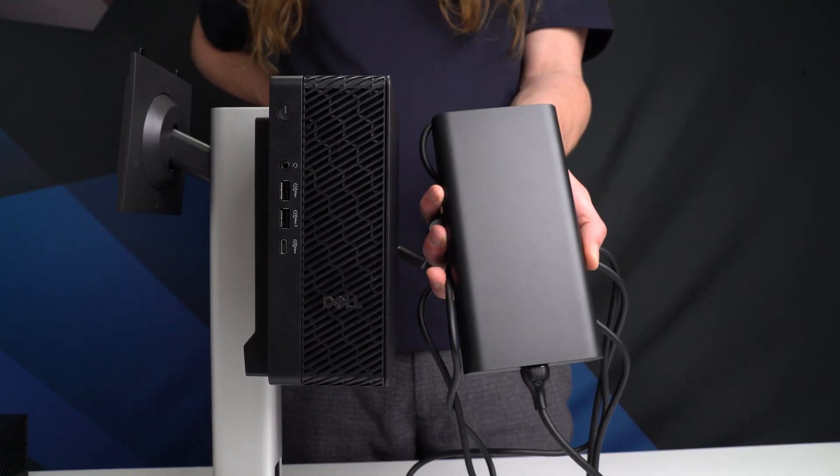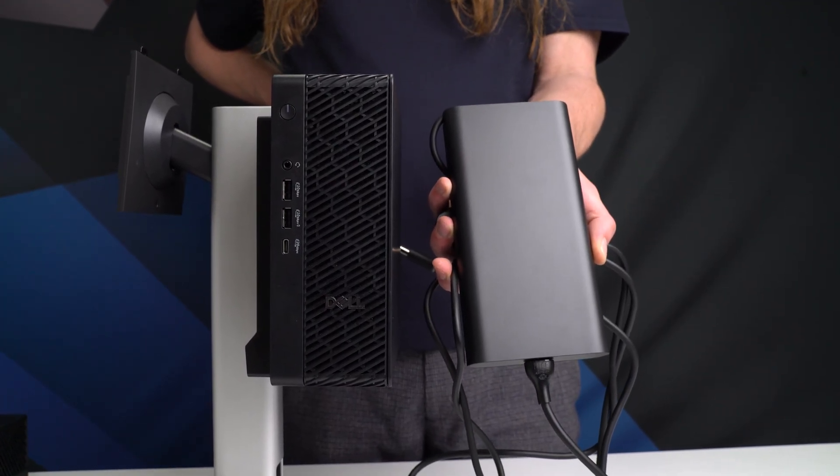Also at the rear is the connection to the external power supply. For systems with dedicated graphics, this is now a 280-watt power supply, and while it's on the larger side, the cable is long enough to tuck into the desk.